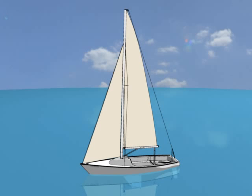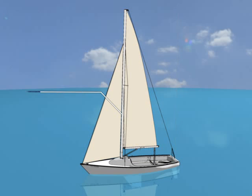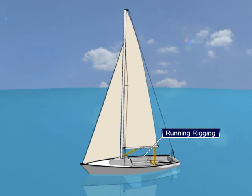Now that you know your way around the deck, it's time to look up. Everything rising up above the deck is known as the rig of the boat. The rig includes the spars, the mast and boom, the sails — the mainsail and the jib — supporting wires called standing rigging, and sail controls called running rigging.